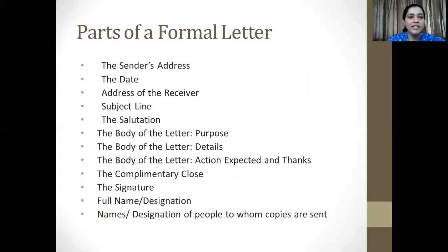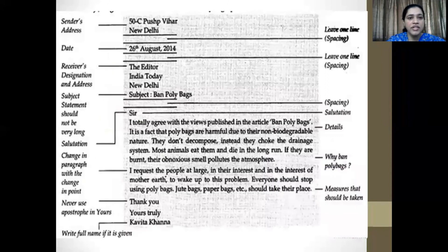Here is a quick slide that shows you the parts of a formal letter. It should begin with the sender's address, followed by the date, the address of the receiver, the subject line, the salutation, the body of the letter, the complimentary close, the signature, full name and designation of the sender, and finally, names and designations of people to whom copies are sent.